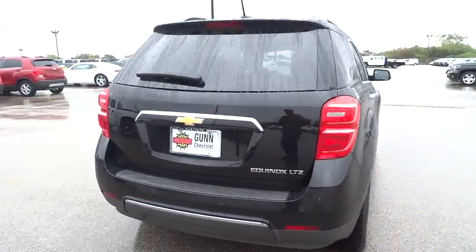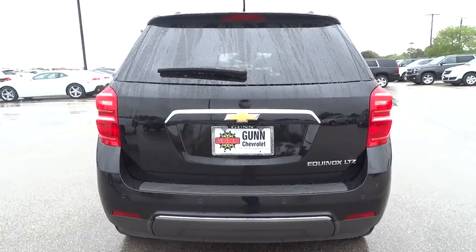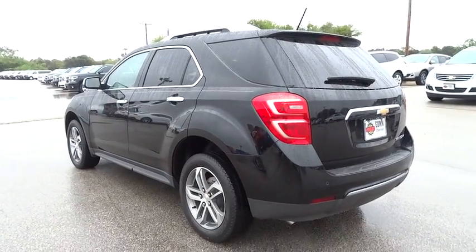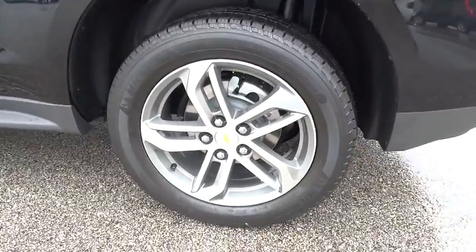Leather-wrapped steering wheel, driver airbag, adjustable steering wheel, power steering, four-wheel disc brakes, aluminum wheels, auto-dimming rear-view mirror, PPO floor mats, cruise control, FWD, climate control.